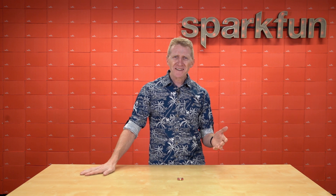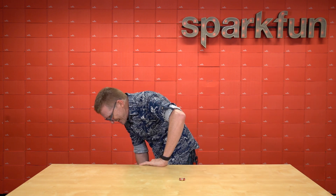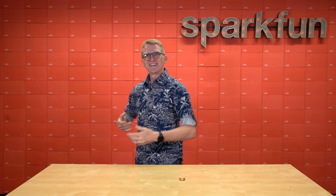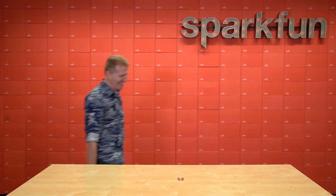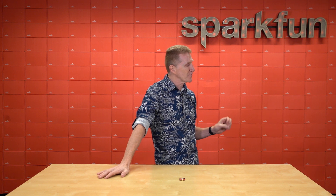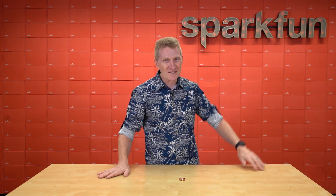Outtake: Rob flubs a line — "GNSS has made so many things that we do..." — then corrects himself. He also revisits the word "ebullience" with enthusiasm, and nervously nails the product name, SparkFun GNSS Receiver Breakout MaxM10S, on a retake, relieved he got it right the first time in the main take.